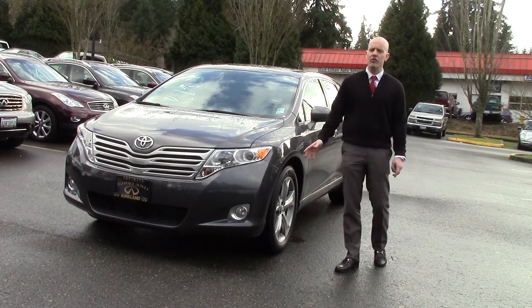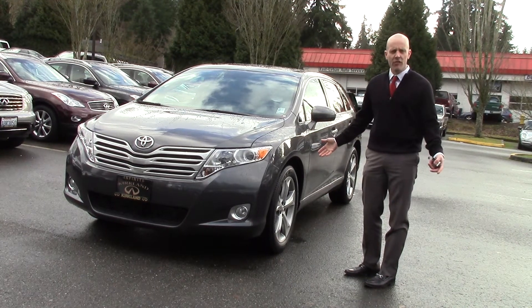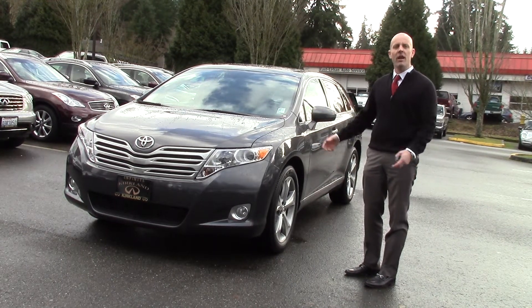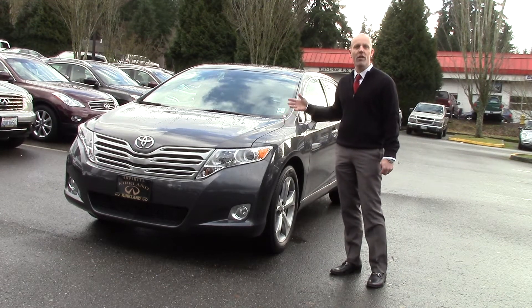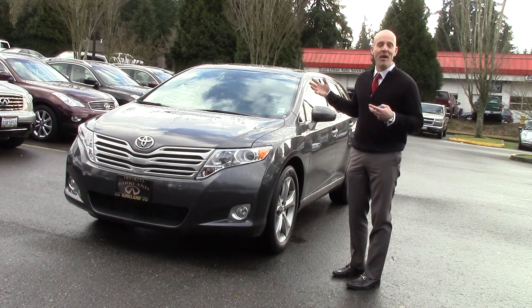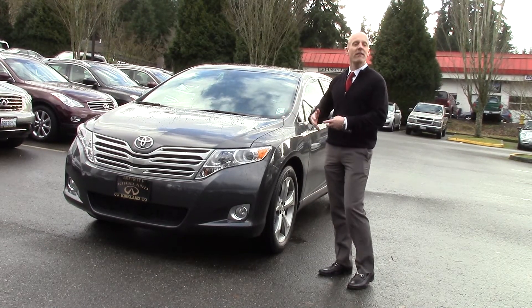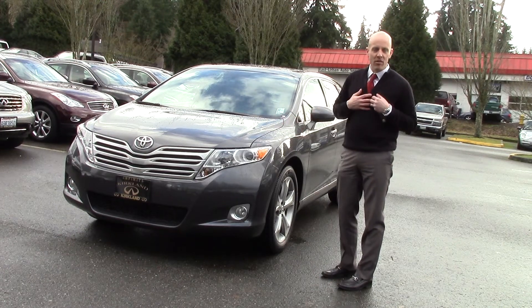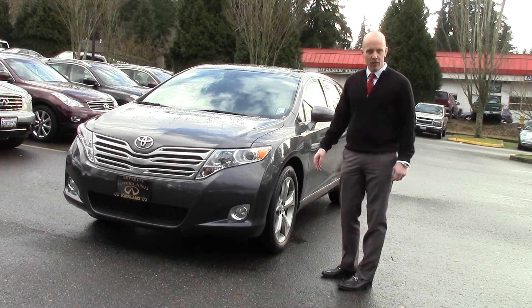Sometimes cars are just nerdy — there's just no other way to say it. Some cars are sleek and sophisticated, some are big and brawny, and some are nerdy. And I don't think there's a car in this world that's nerdier than the Toyota Venza. Having said that, it's actually one of my favorite cars. I love the way it looks, I love its practicality, I love everything about the Venza. Maybe it speaks to the inner nerd inside of me, but I am a big, big, big fan of the Toyota Venza.